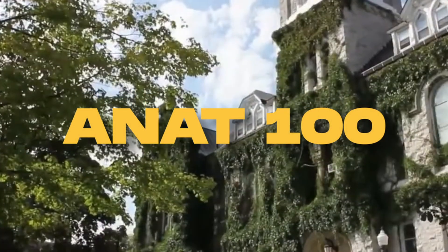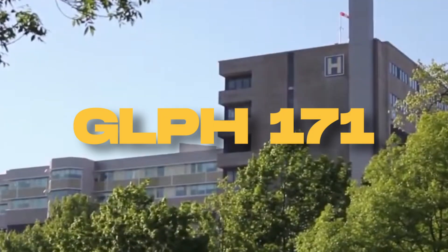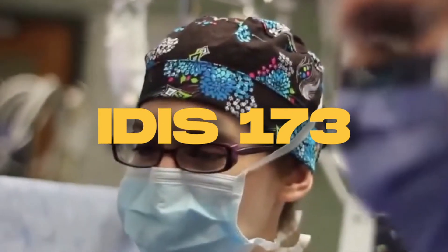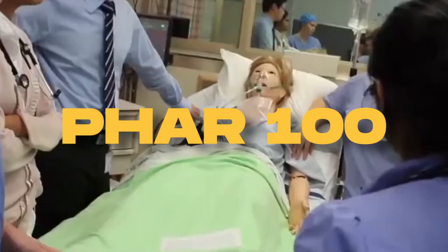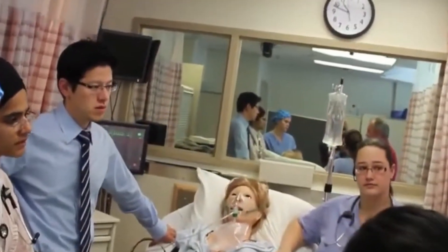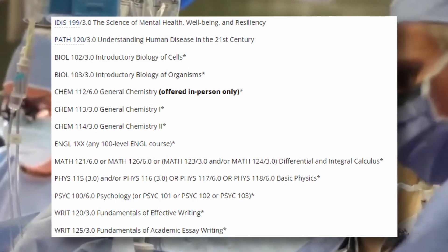These courses include Anatomy of the Human Body, Social and Physical Determinants of Health and Disease, Introduction to Statistics for Health Sciences, History and Philosophy of Health and Healthcare, Introductory Pharmacology, and Human Cell Physiology. In addition to these core courses, six credits worth of courses must be taken from a list of optional courses to add onto your schedule.